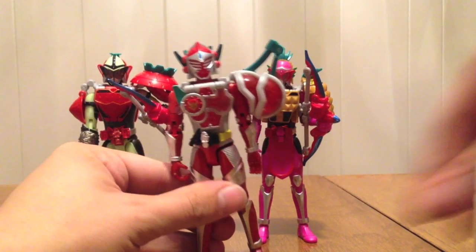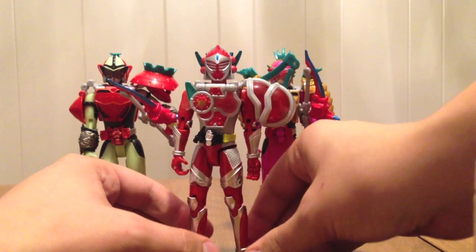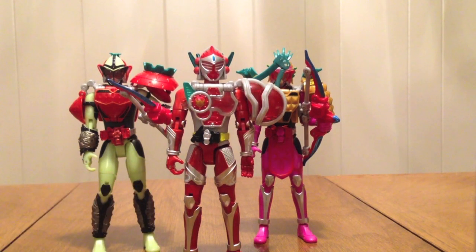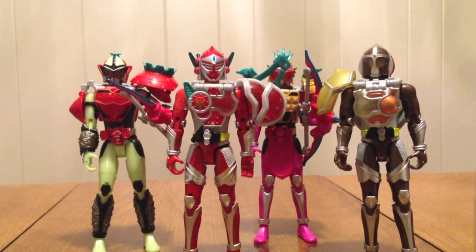We need to give someone the Peach Energy Arms, so I thought — who fights like a girl? Gridon is getting Peach Energy, so we have Kamen Rider Gridon Peach Energy Arms. This is just a couple of the many combinations you can do if you have all these different fruits.